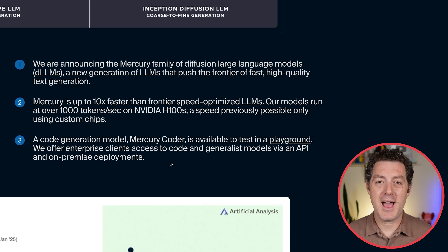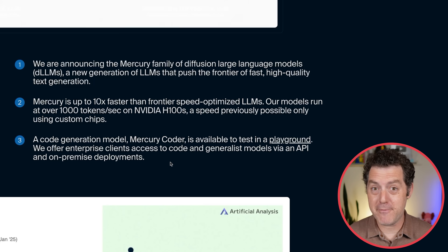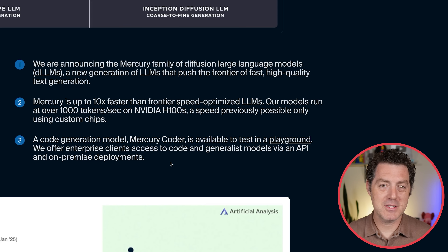At 40, 50, 60 tokens per second, a model could be thinking for minutes before providing you with the answer based on test-time compute. But now at a thousand tokens per second, you might just be waiting a few seconds. All of a sudden we're able to throw a lot more test-time compute at problems and still get answers in a reasonable amount of time.